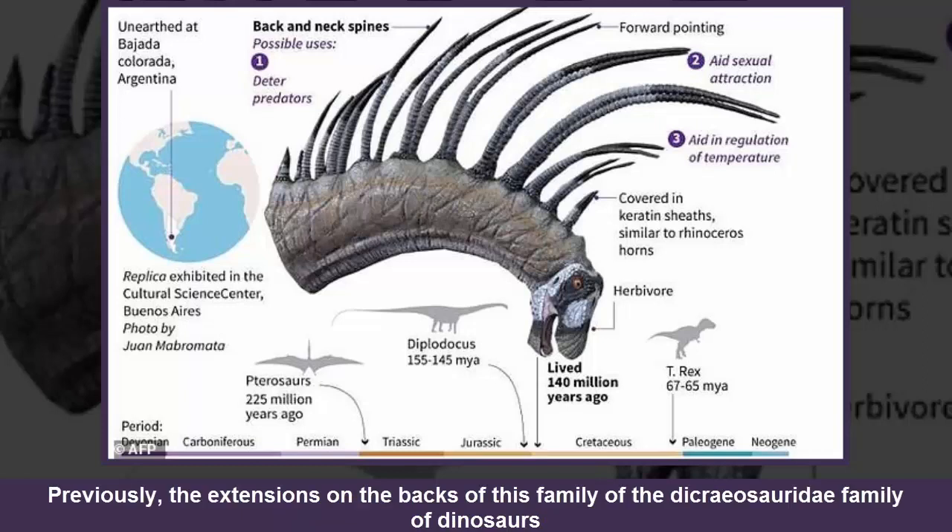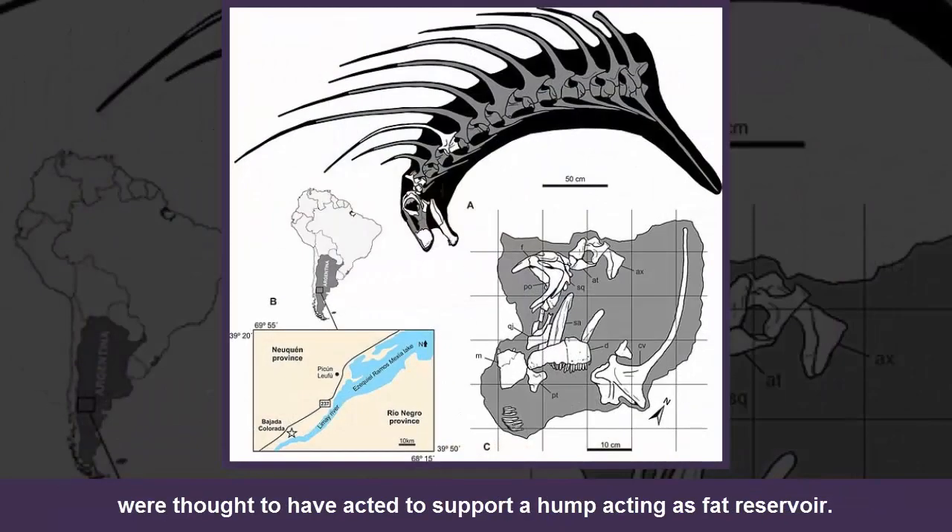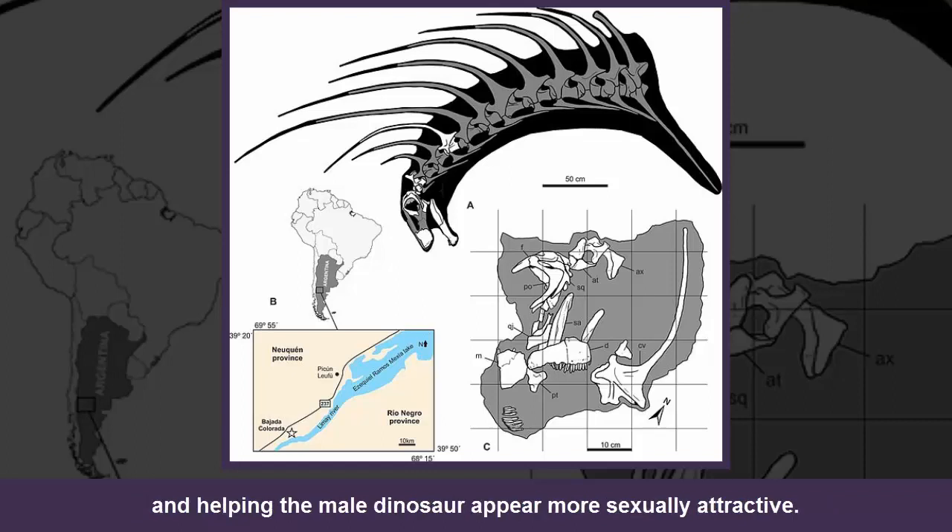Previously, the extensions on the backs of the Dichrysauridae family of dinosaurs were thought to have acted to support a hump acting as a fat reservoir. Other theories about the spikes include regulating body temperature and helping the male dinosaur appear more sexually attractive. Now scientists have added a passive defense system to the list.